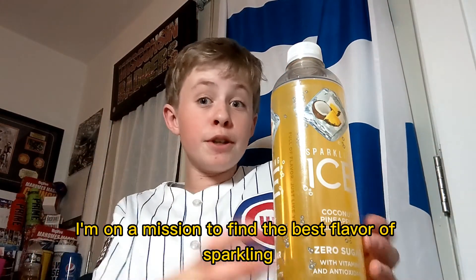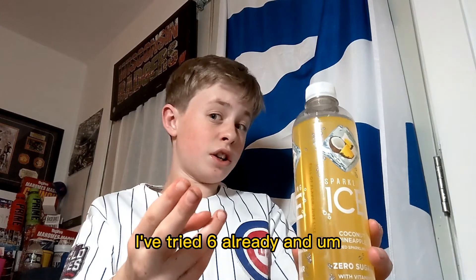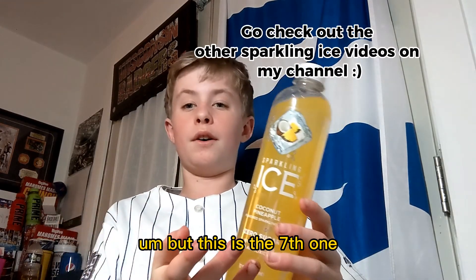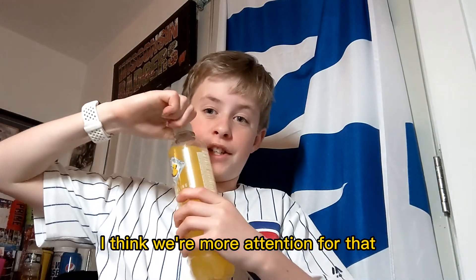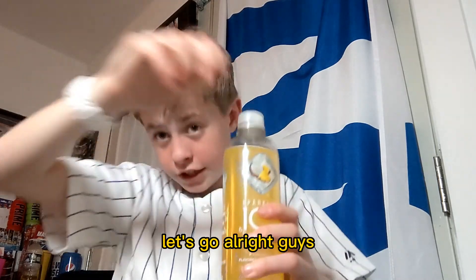As you guys may know already, I'm on a mission to find the best flavor of Sparkling Ice. I've tried six already, and my friend Anthony has done a lot of them with me. But this is the seventh one, and I think it could be the worst — most contentious for that. But we've got nothing left to do but try this thing. Let's go.